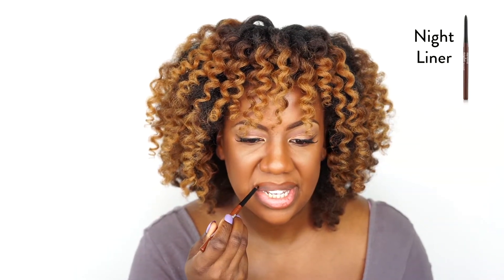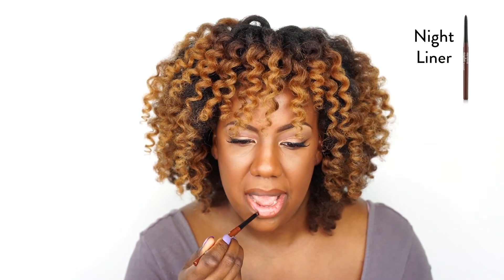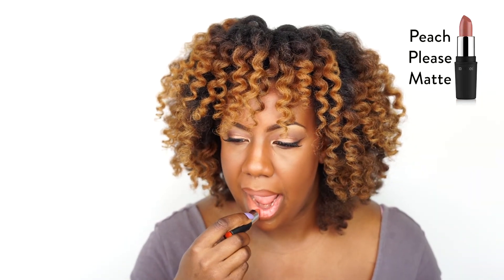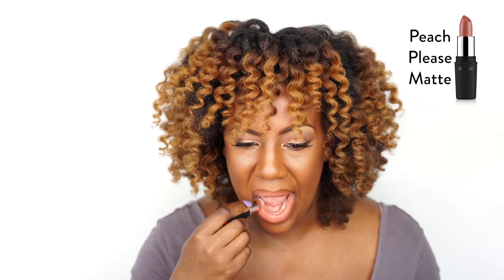The last shade I'm going to apply is the Peach Please. I think for me, this is like the best matching nude in their collection for my skin tone. So which shade did you guys like the best? Which nude did you think complimented my skin tone perfectly? Leave a comment and I hope that you guys find your perfect nude.